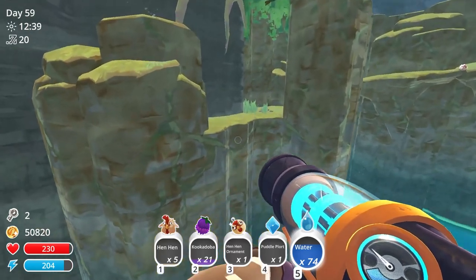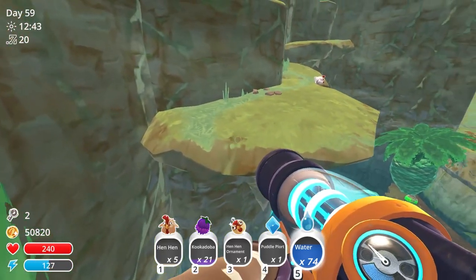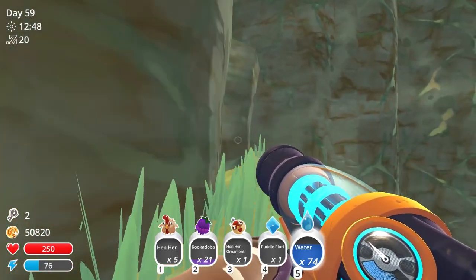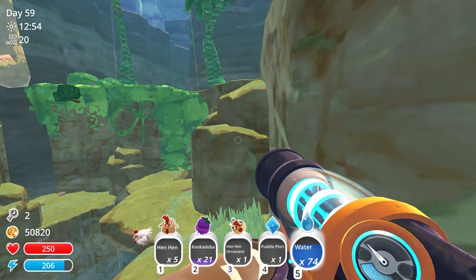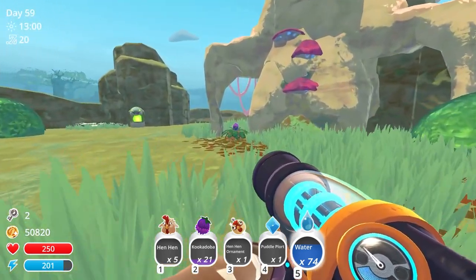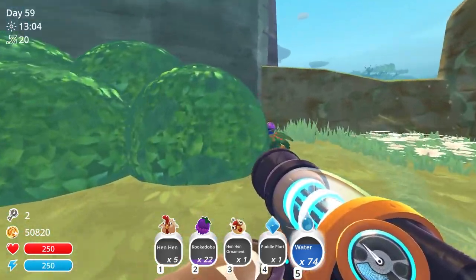The courses in my degree were split up into three different categories: general education courses, all the art studio courses, and then game development courses. Since this is a private university, the course structure and semester system was a little weird. We were on a quarter system instead of a semester system — every class was 10 weeks, you would take three classes at a time, and each class was two and a half hours long.